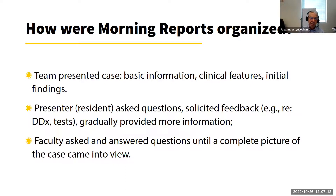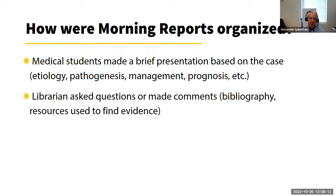When everyone gathered, the presentation would start. Usually the presenter was a resident who asked questions based on the clinical features or initial findings outlined, soliciting feedback regarding differential diagnoses, tests, or symptoms. Discussion would ensue, and gradually the presenter would provide more information. Faculty would get involved, asking and answering questions until a complete picture of the case came into view. They would summarize the case, decide on treatment, or report the outcome if it was already known.